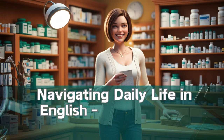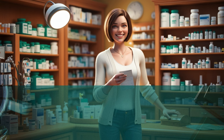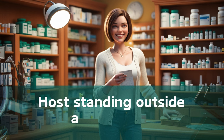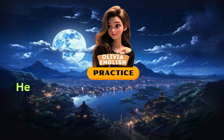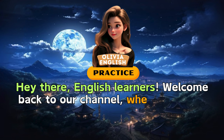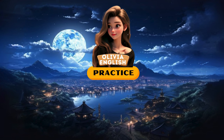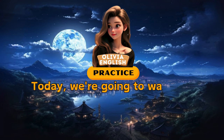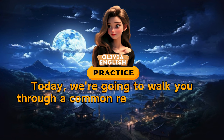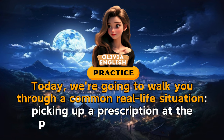Navigating daily life in English: picking up a prescription at the pharmacy. Hey there, English learners! Welcome back to our channel, where we make learning English fun and practical. Today, we're going to walk you through a common real-life situation — picking up a prescription at the pharmacy. Let's get started!